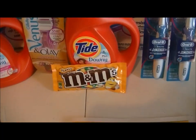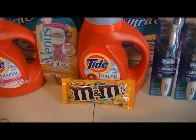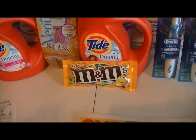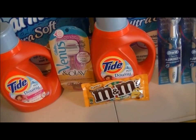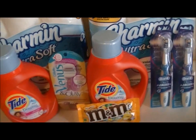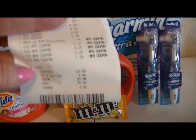The M&M's were 74 cents, and I got a coupon from the CVS scanner coupon machine that made those free. In total, I paid $27.44 out of pocket for everything and used $11 in Extra Care Bucks.